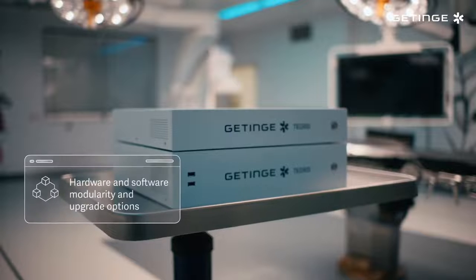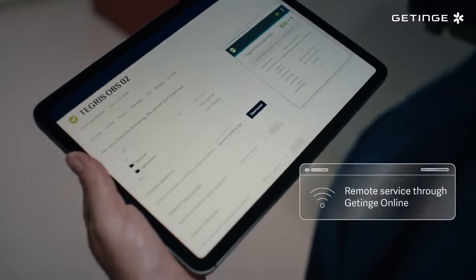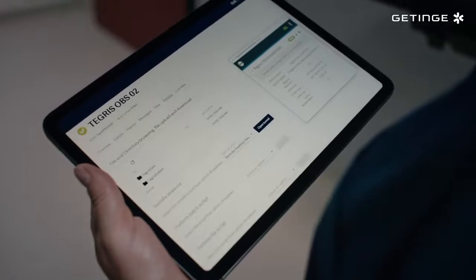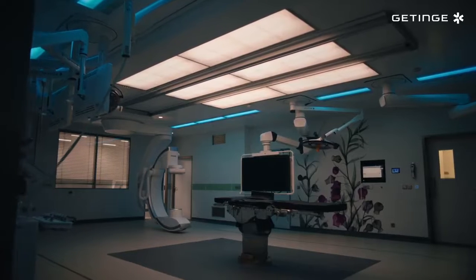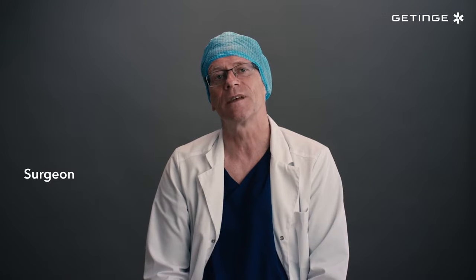Tigris is future-proof as well, as it's regularly upgraded and integrates with new technologies and devices. Tigris is a single system that's helping us achieve true OR integration while enabling the best possible care for patients.